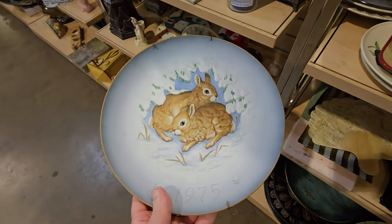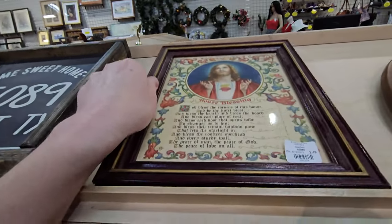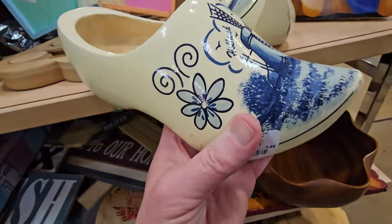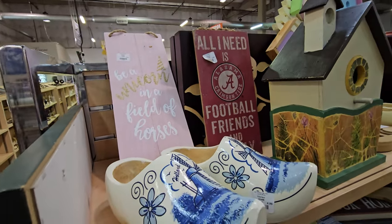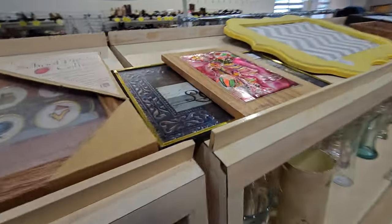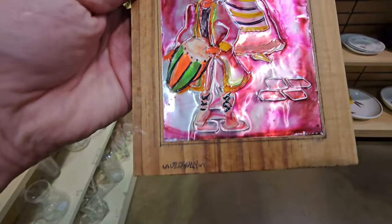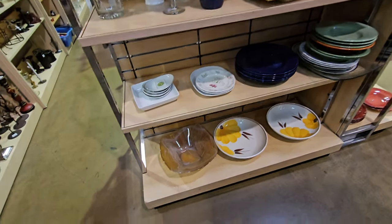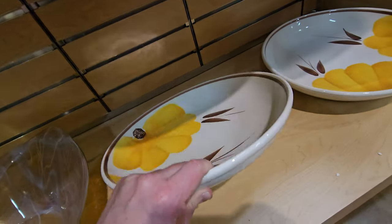So we found a few things in here — a few pieces of jewelry. About a few pieces of jewelry, so we're going to close it out and go to the next thrift store. Thank y'all for watching, and we will see y'all in the next video. Thank you.